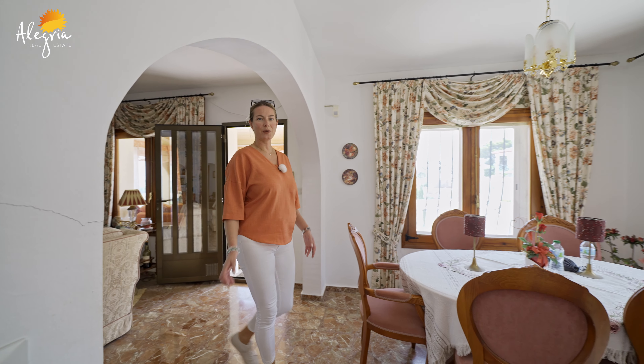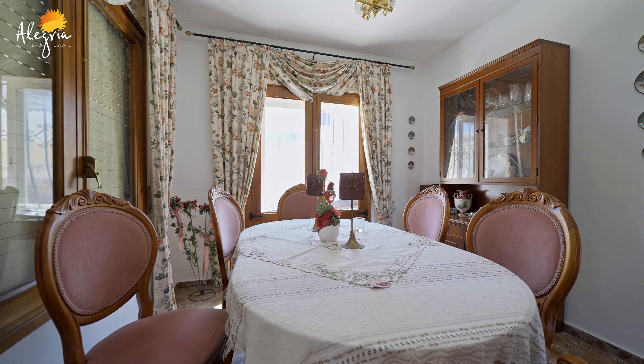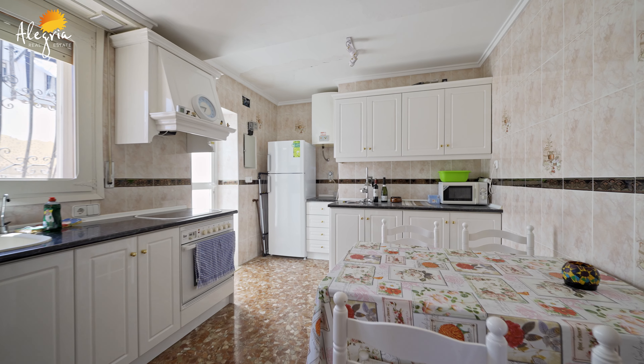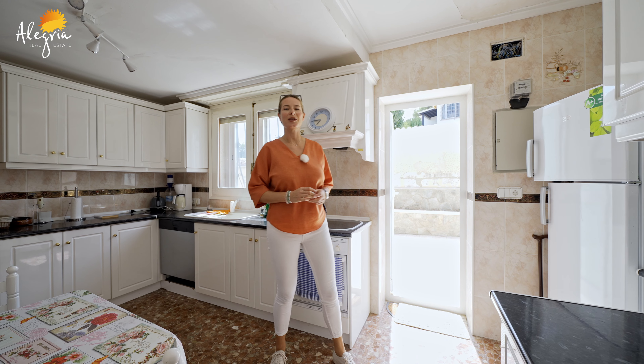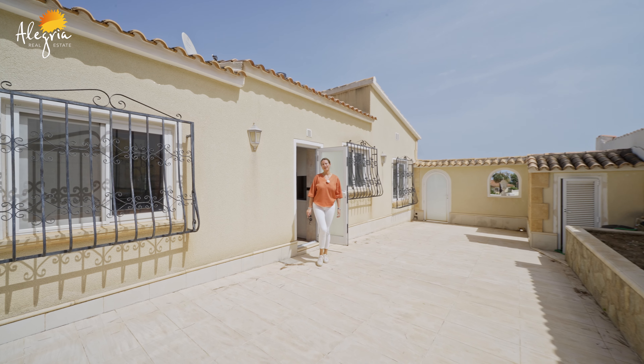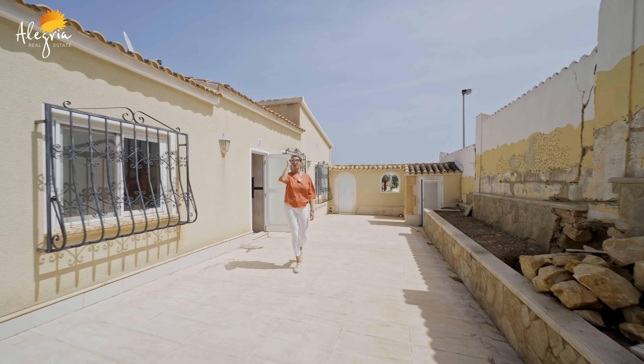From the living area we are going to the kitchen, but here we also have the dining area. The kitchen is independent, fully equipped in the classic style, and very sunny. From the kitchen there is access to the yard where the summer kitchen is located.